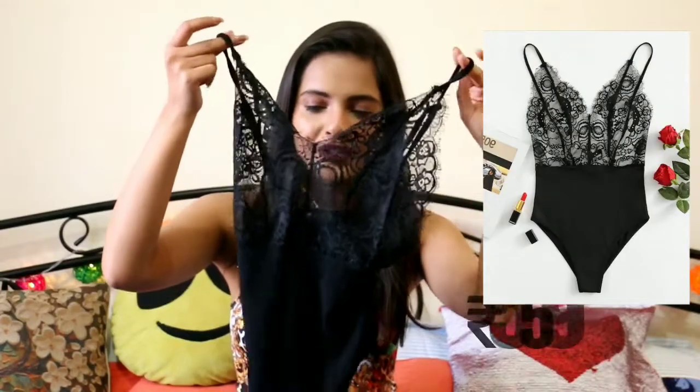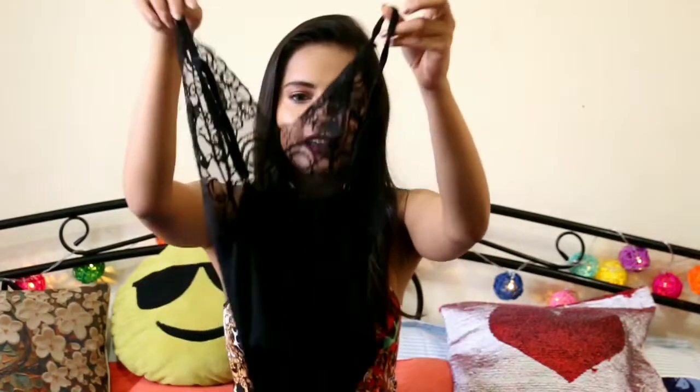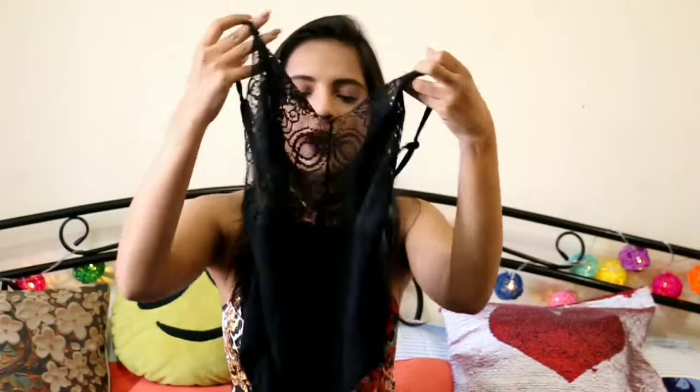The first thing I want to show you is this very pretty lacy bodysuit and I am in love with it. It is backless and this is how it looks. I wear it with my bralettes and it looks very good. When you wear it with a skirt or some pants it looks very chic and very classy.